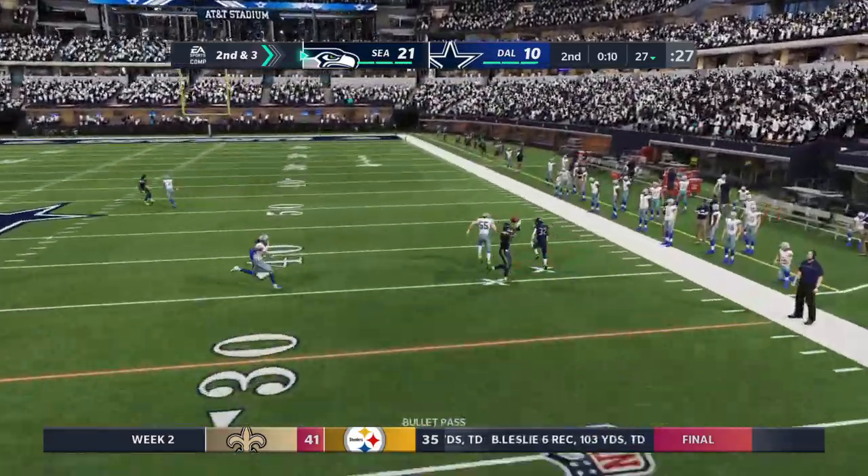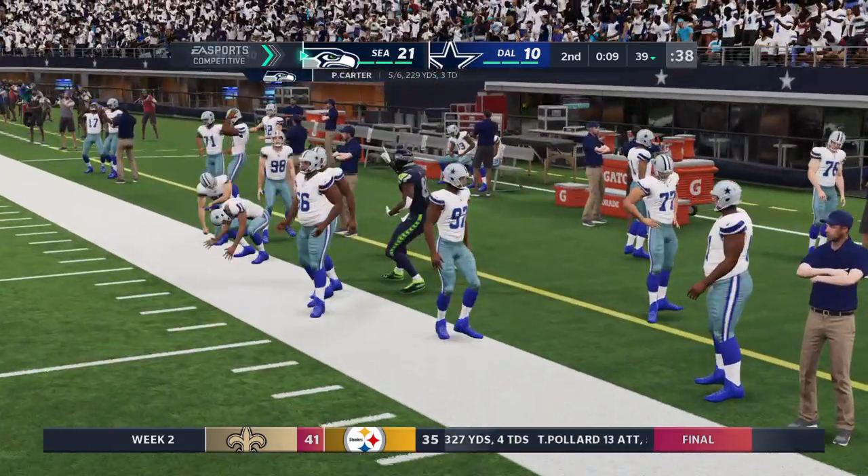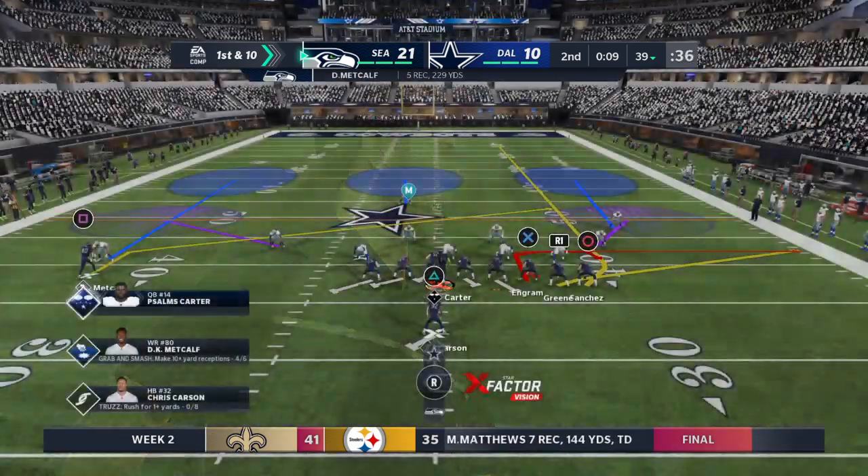Right now he wants the rock on every snap. He's counting his yards in the hundreds, not the tens. And he's got this almost to the 40 before going out — 12 yards there and a first down.